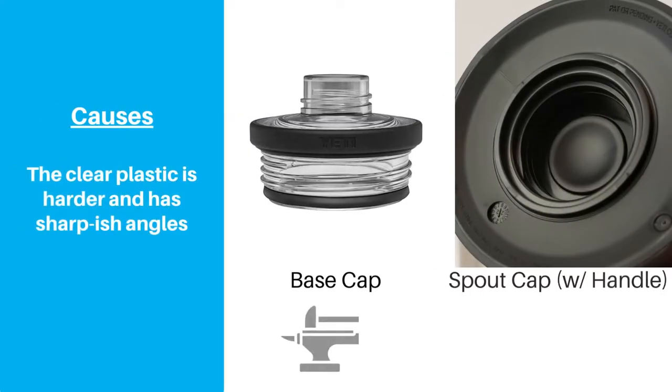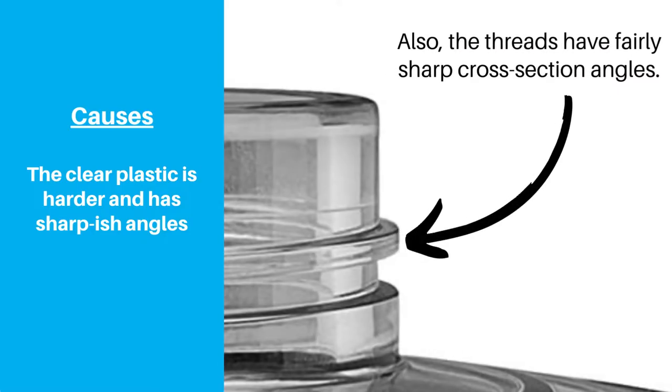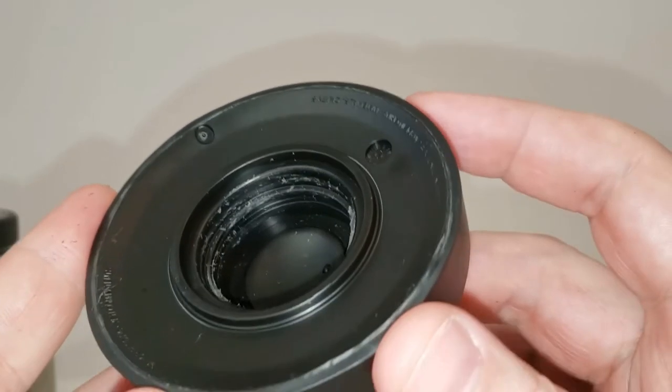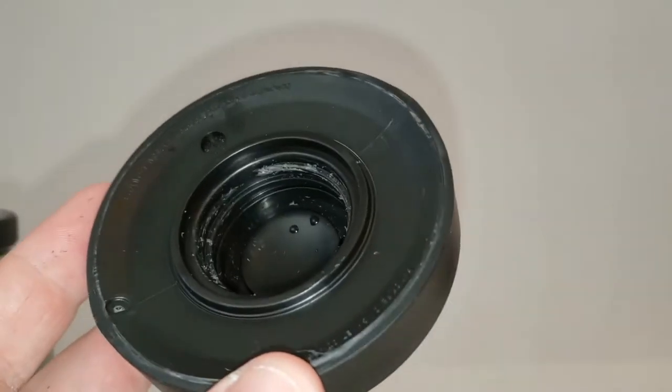There are two main reasons for this problem. The first is that the clear plastic on the base threads seems to be significantly harder than the black plastic on the spout cap threads. Because the clear plastic threads have fairly sharp angles on the cross-section profile, these threads can cut into the softer black plastic. Second, the lid can start threading on at a pretty good range of angles, which can cause the threads to not line up as intended. Either one of these problems by themselves probably wouldn't be much of an issue, but the fact that they're both happening together is leading to increased thread wear.